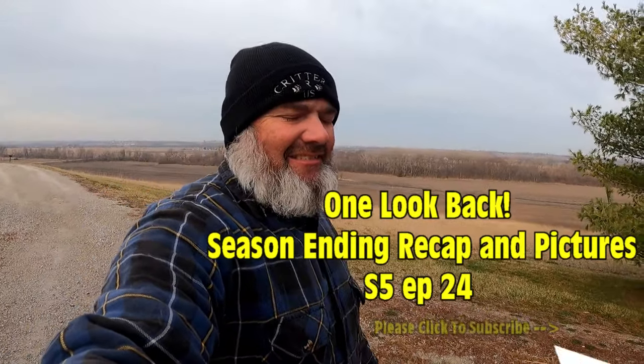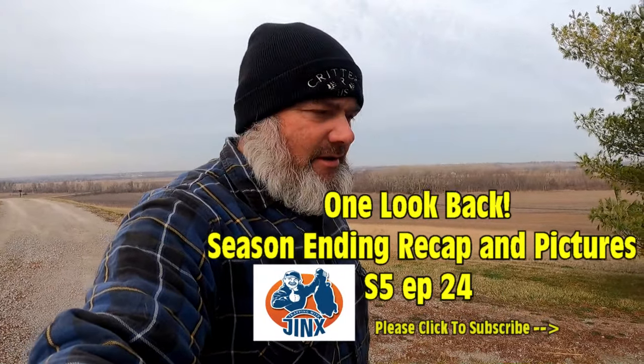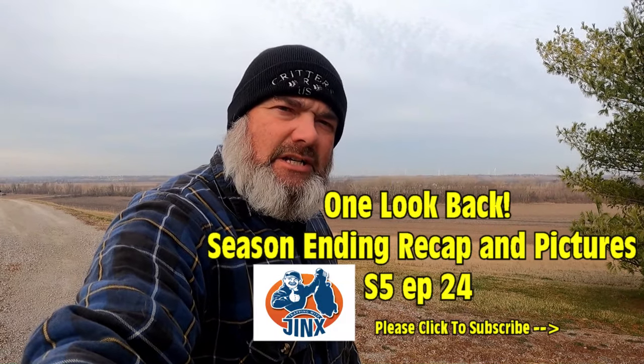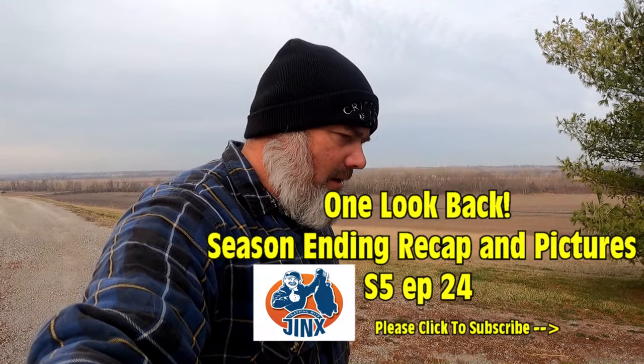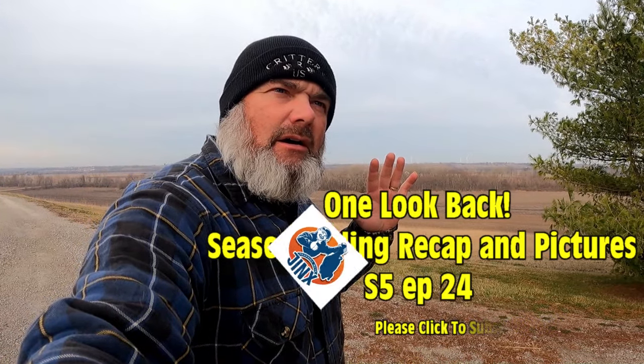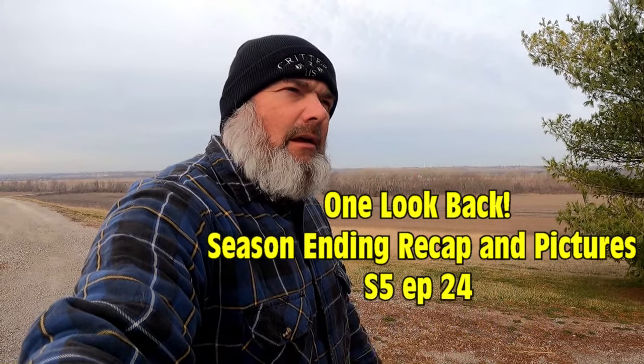Welcome back to Trapping with Jinx. In this episode I'm doing what I call a 'season lookback.' As a trapper, I always like to set a goals video up front, just like I plan out my trapping season with clear goals from the start.